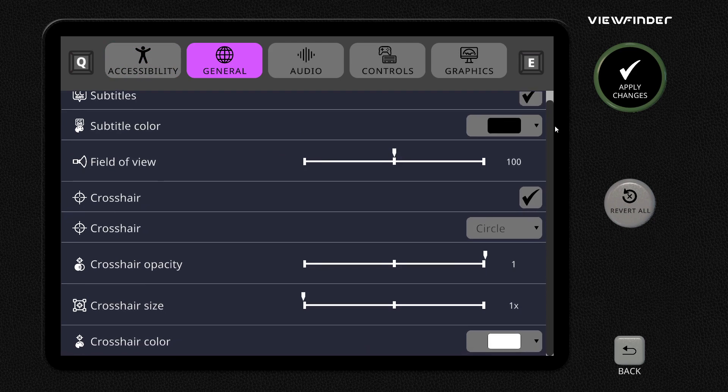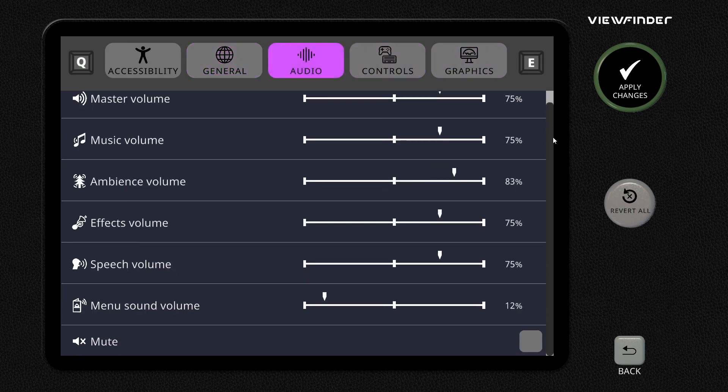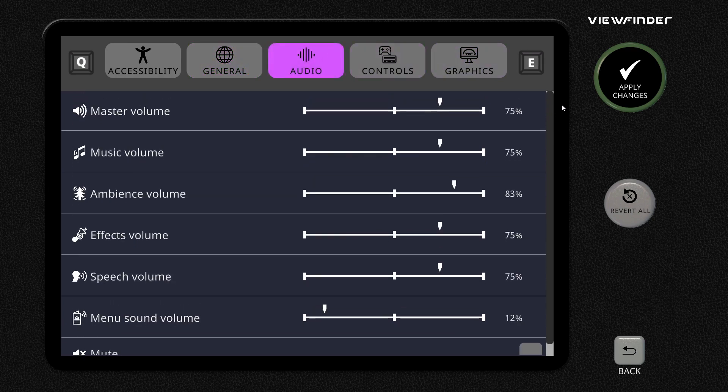You know, your subtitles, subtitle colours, your FOV slider - people always want that. All these settings, audio, it's all nice and lots of audio things, which is always nice.